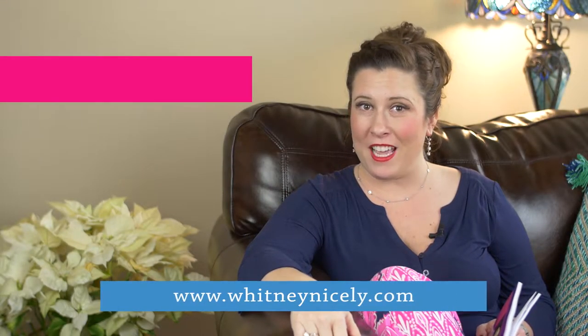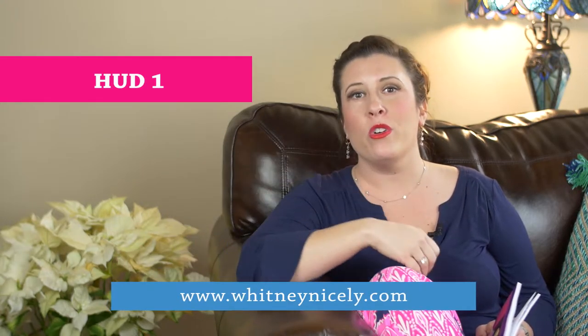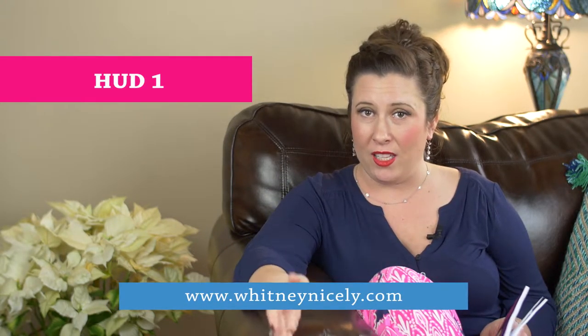Hey y'all, it's Whitney Nosley. Today's Word of the Day is the HUD 1 — the HUD 1 statement, or the settlement statement, when you're buying or selling a property.